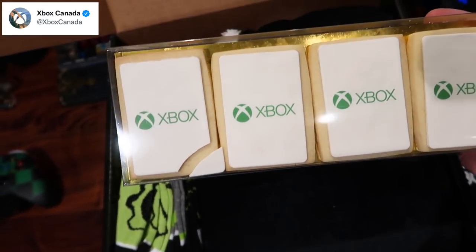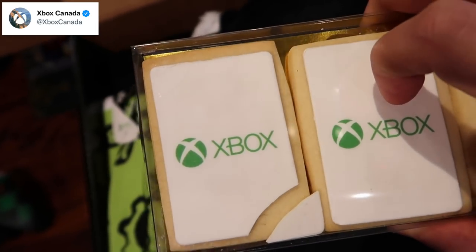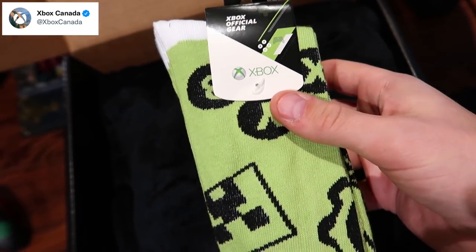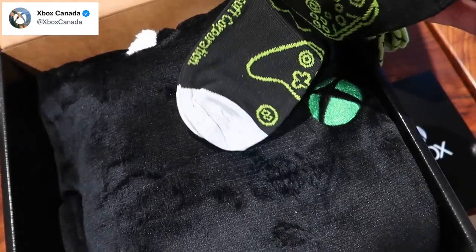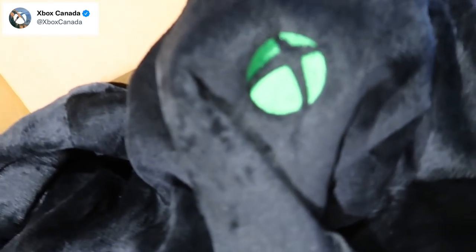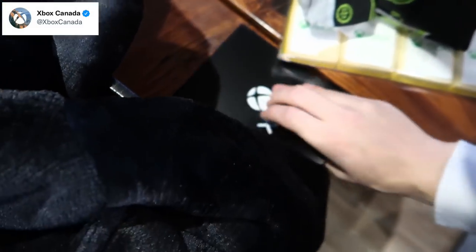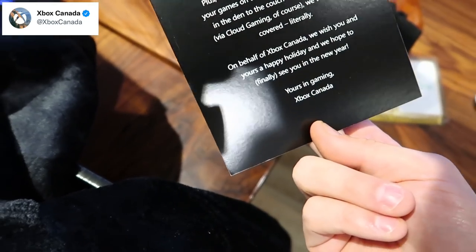Is this a Snuggie? Is this soap? What is this? Are these cookies? No way Xbox sent me cookies — I'll eat that one first. We got socks, Xbox official gear socks. Look at these — Halo socks! We got the Xbox on here too. That's super cool. Huge thank you Xbox Canada for this. I will leave their socials down below, make sure you guys go ahead and give them a follow. Happy holidays, Merry Christmas.